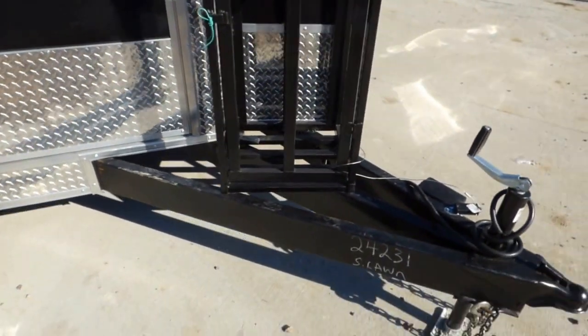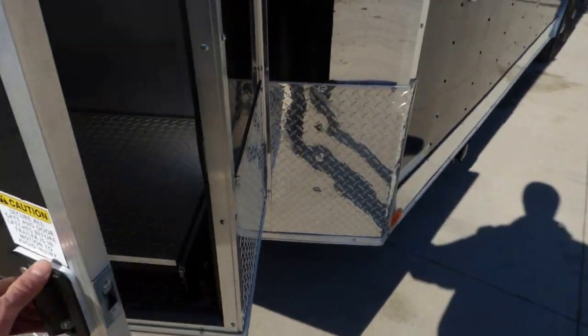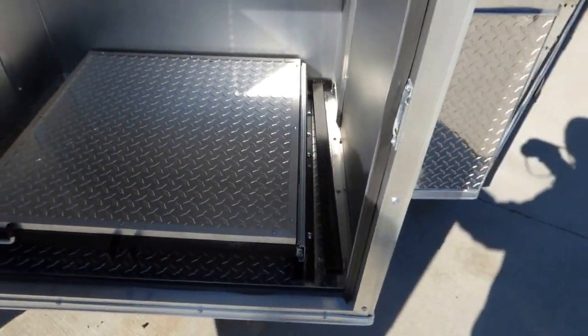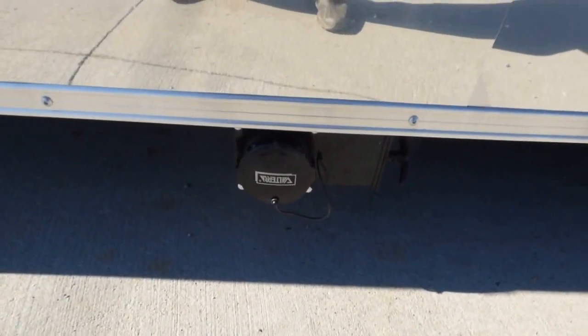There is an extended tongue with a 100 pound propane cage on the tongue. We have our standard 36 inch generator box with a slide-out tray, a drop leg, a city water fill box, and a drain for the waste tank.